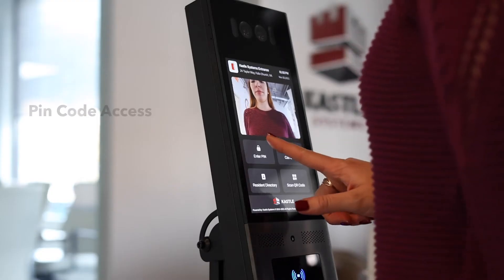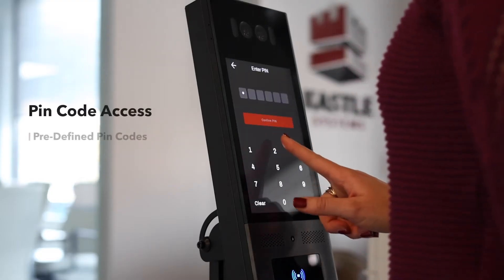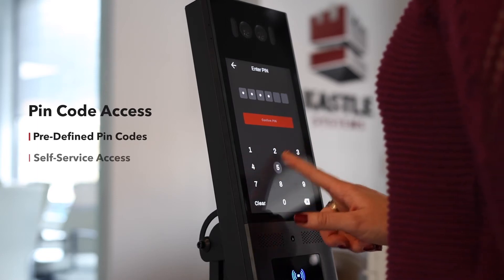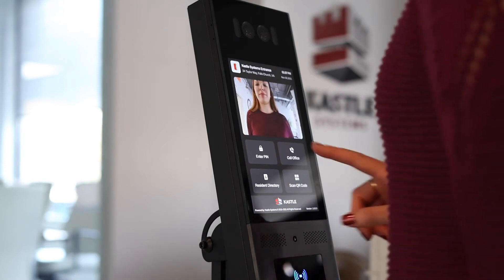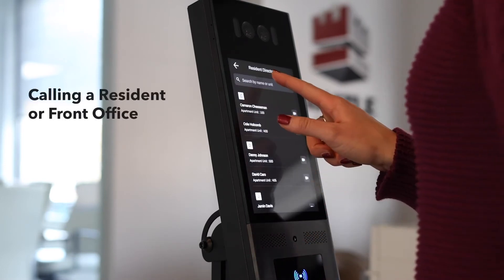Entering a PIN allows vendors to use predefined PIN codes and enter the building without calling a resident or the front office. Vendors and visitors also have the option to call the front desk or office to gain entry.